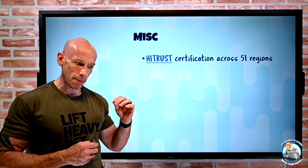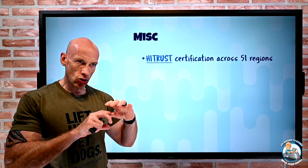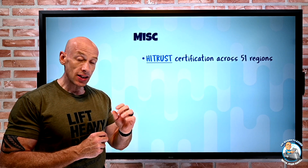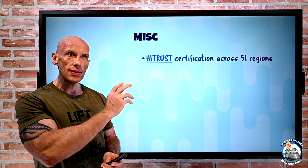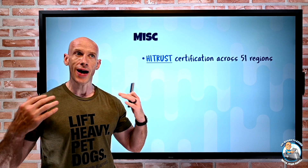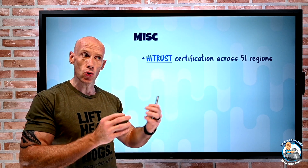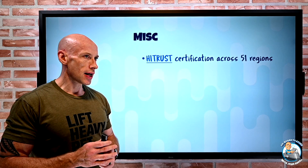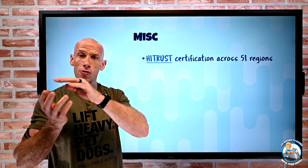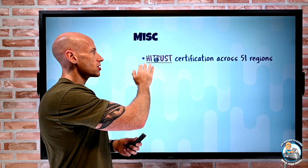On the miscellaneous side, HITRUST certification is now available across 51 regions. This is part of the healthcare industry certification, built around the Common Security Framework (CSF). This is a shared responsibility model — there are aspects that Microsoft is responsible for as part of the platform, as part of Azure, and then you're going to build on top of that and provision resources.